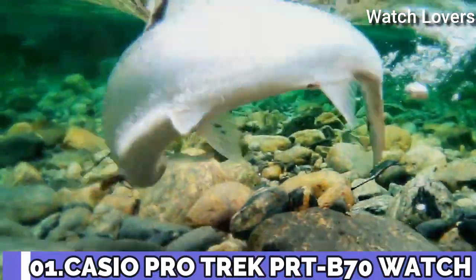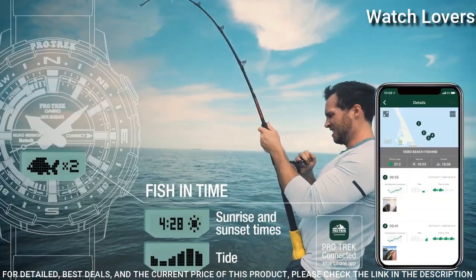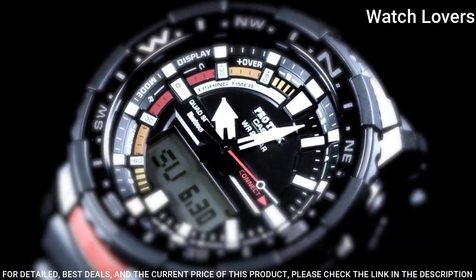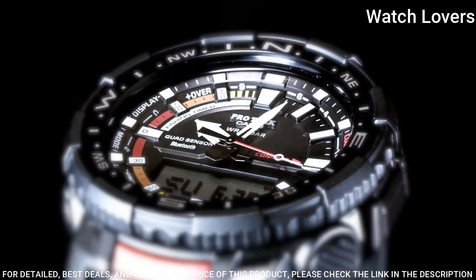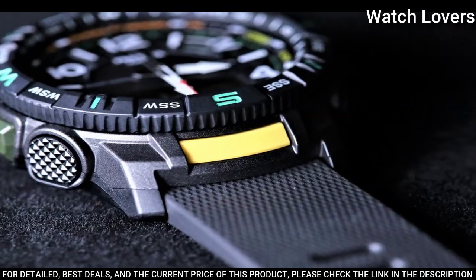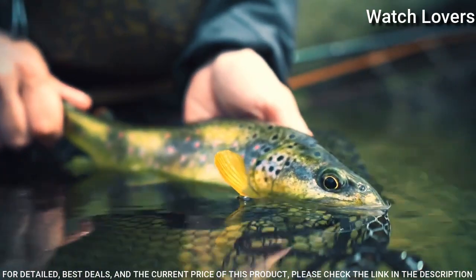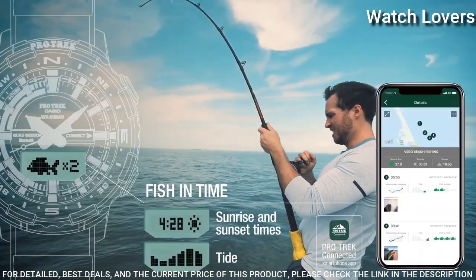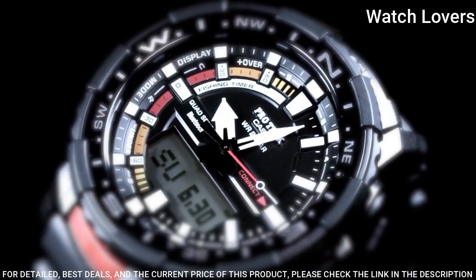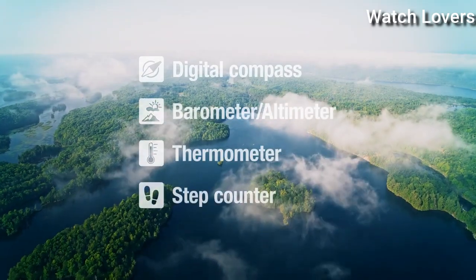Number 1. Casio ProTrek PRT-B70 Watch. It is equipped with Japanese quartz movement. Case dimensions are 50.8mm in diameter and 16.8mm in thickness. Display type: analog digital. This timepiece has mineral glass, polymer band in black, and 200m water resistance. Features: Bluetooth, compass, barometer, altimeter, thermometer, step count, tide graph, moon phase, fishing function, world time, chronograph, countdown timer, alarm, perpetual calendar, backlight, cold resistance, date, day, month.